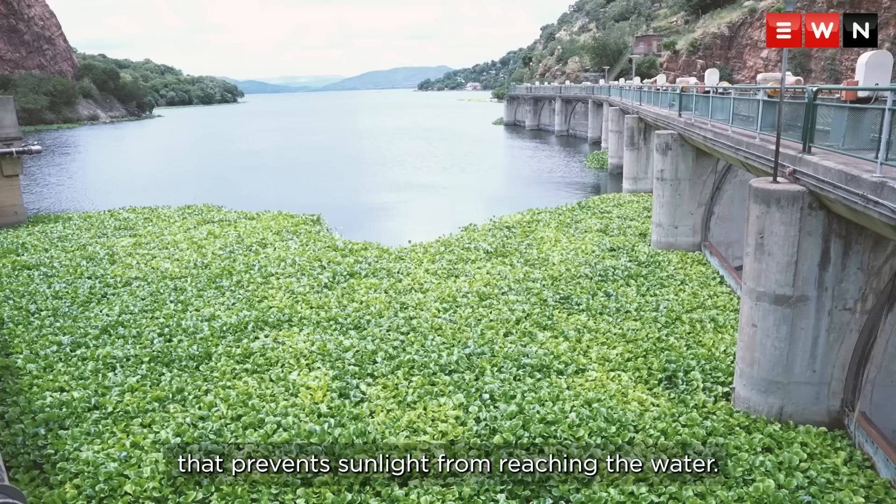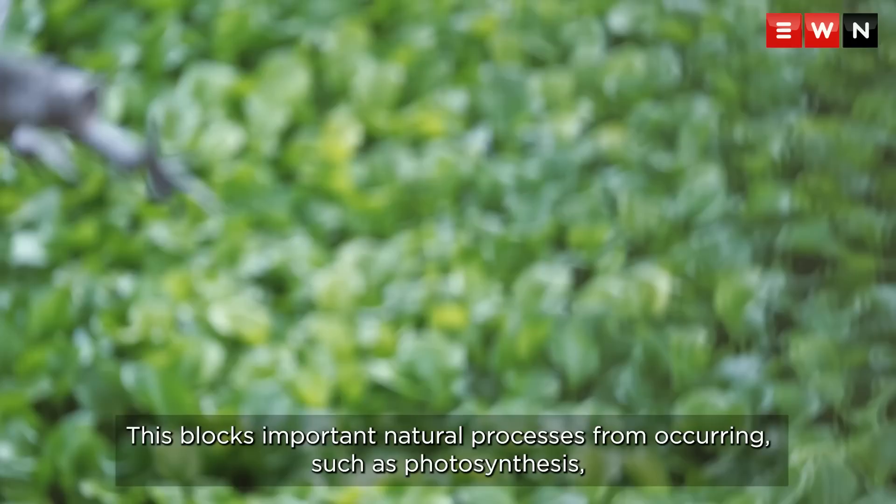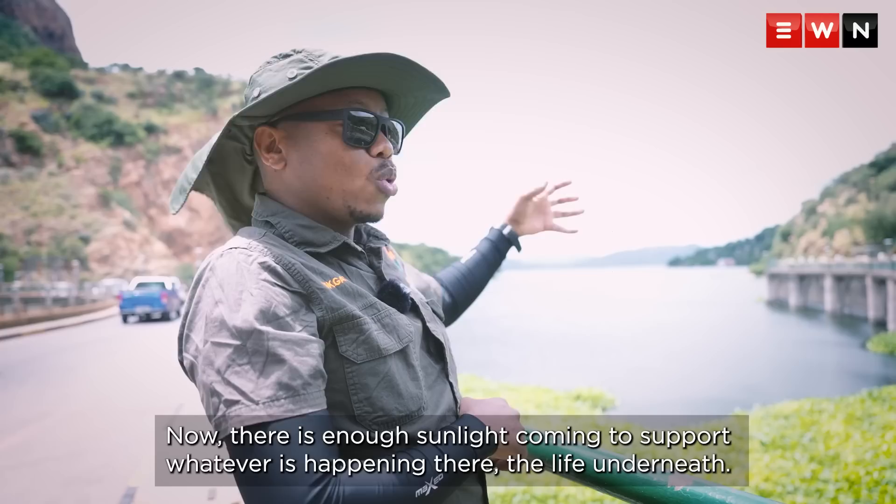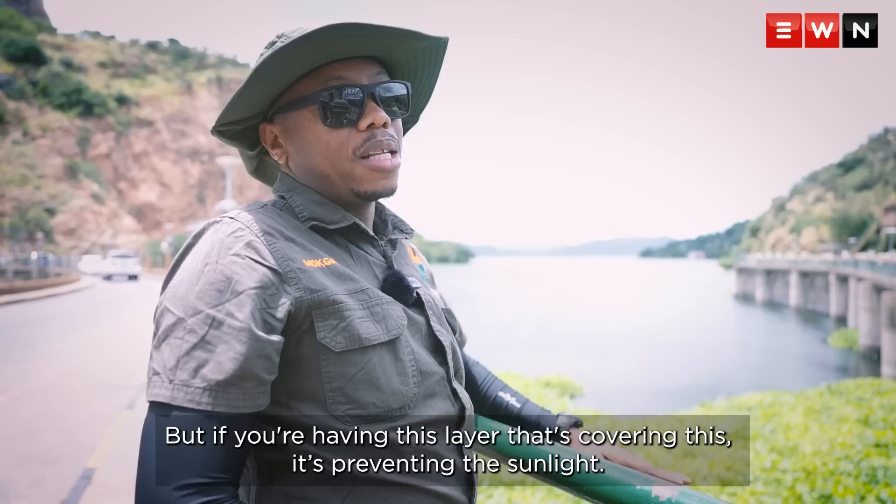When water hyacinths overgrow, they essentially create a floating mat that prevents sunlight from reaching the water. This blocks important natural processes from occurring, such as photosynthesis carried out by other aquatic plants. Where water is open, there is enough sunlight to support life underneath. But where this layer is covering the surface, it's preventing that sunlight and breaking up several life cycles.